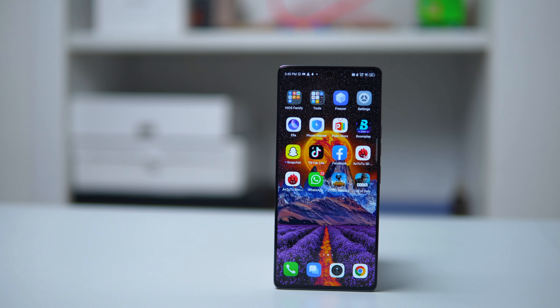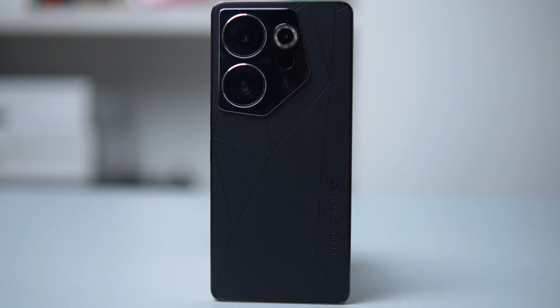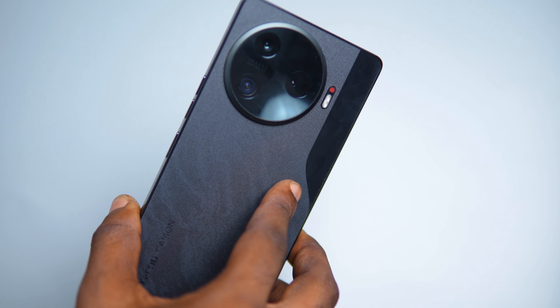The Camon 30 Pro 5G has a fresh design with its plastic frame and halo design housing the cameras. It looks slick and slim with thinner bezels compared to last year's model. It feels light and comfortable to hold, although I wish it had a glass back and an aluminium frame. This would have given it a very premium feel.